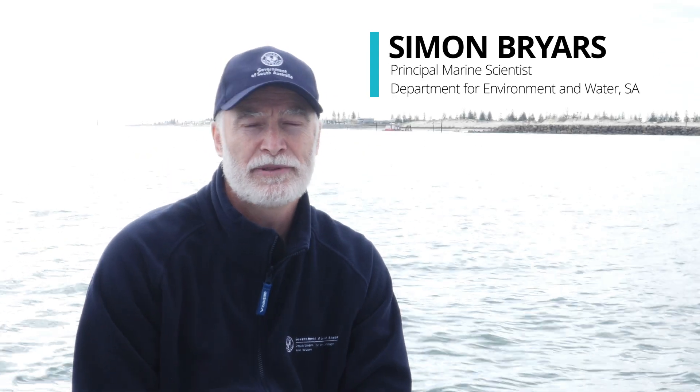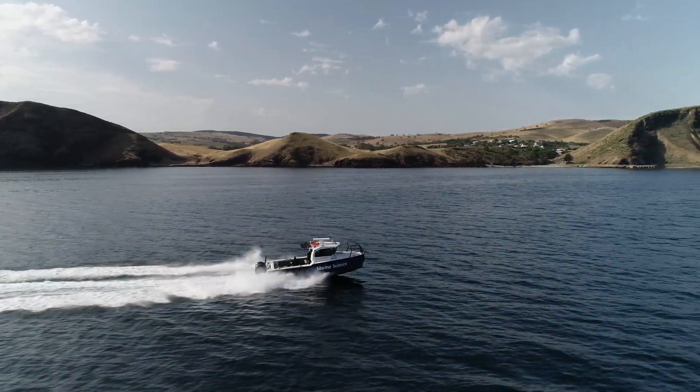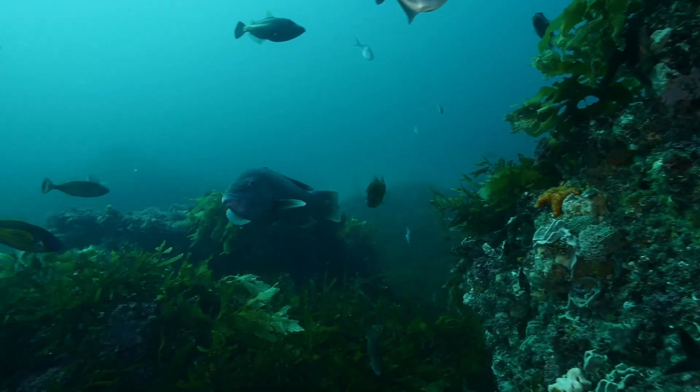My name's Simon Bryers. I'm the Principal Marine Scientist with the Department for Environment and Water here in South Australia. I've done quite a bit of work on blue devil, harlequin fish and the western blue grouper.